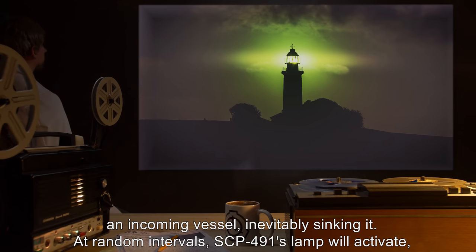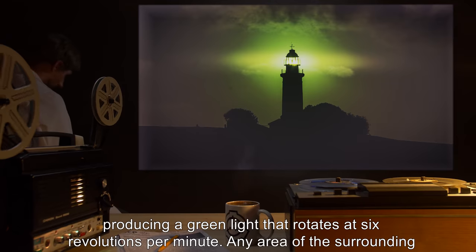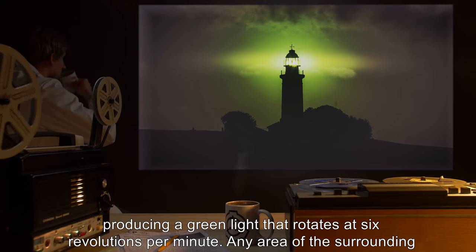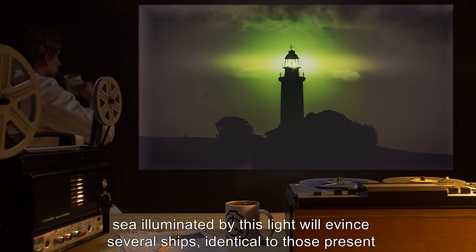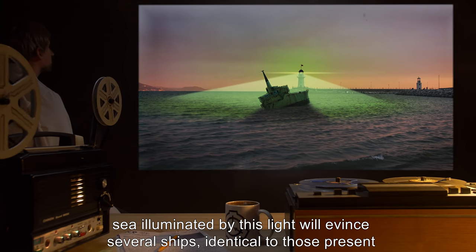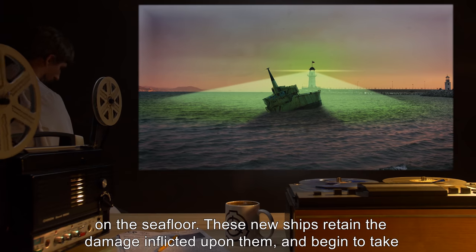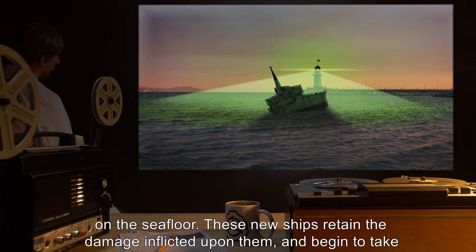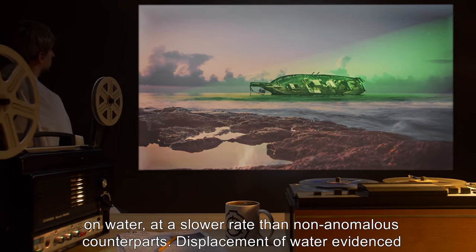At random intervals, SCP-491's lamp will activate, producing a green light that rotates at 6 revolutions per minute. Any area of the surrounding sea illuminated by this light will evince several ships, identical to those present on the sea floor. These new ships retain the damage inflicted upon them, and begin to take on water at a slower rate than non-anomalous counterparts.